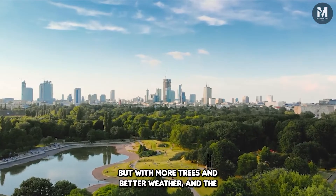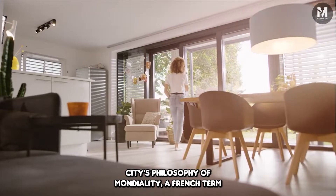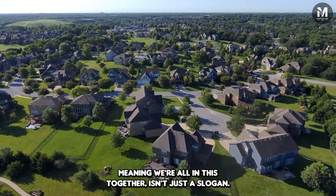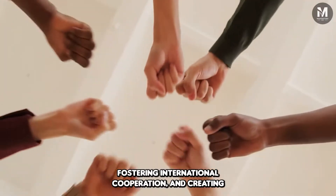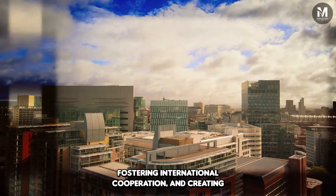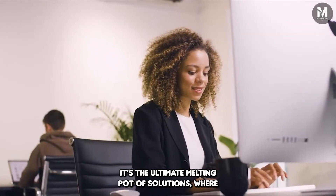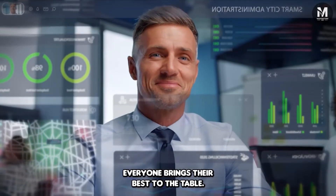The city's philosophy of mondiality — a French term meaning 'we're all in this together' — isn't just a slogan. It's about breaking down national barriers, fostering international cooperation, and creating a place where ideas and cultures intermingle freely. It's the ultimate melting pot of solutions, where everyone brings their best to the table.